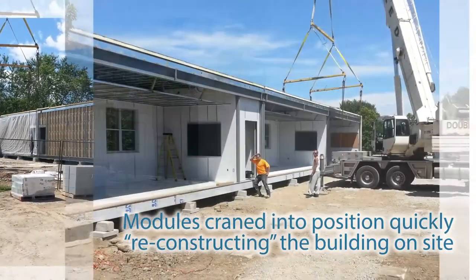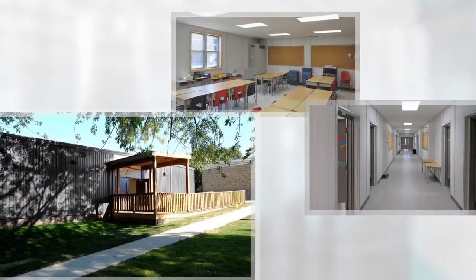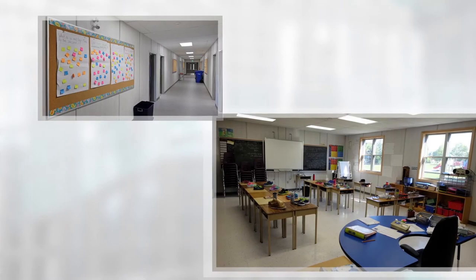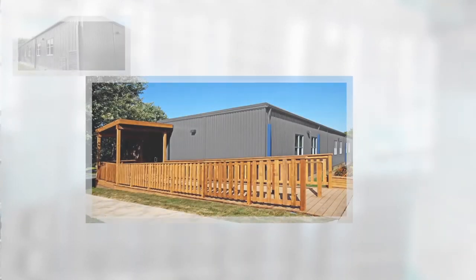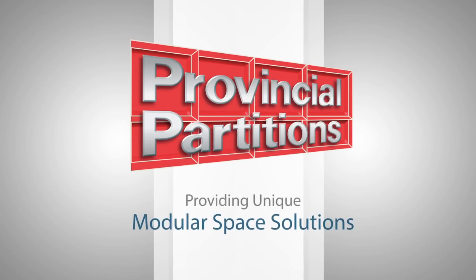When each module was delivered in sequence, each was craned into position, quickly reconstructing the building on site. Provincial Partitions is the single source for unique solutions to your energy-efficient modular space requirements. We have the experience to offer workable ideas and the technical background to make your ideas cost-effective. Provincial Partitions: providing unique modular space solutions for more than 35 years.